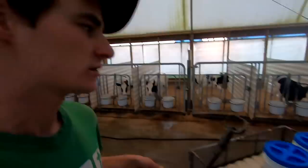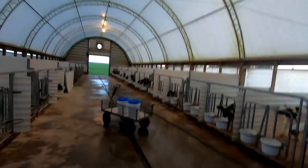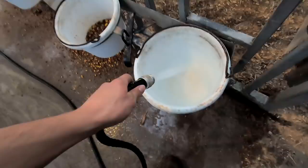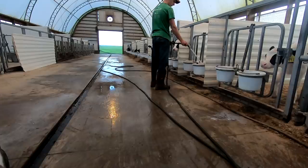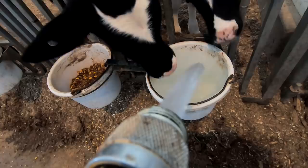At this age a calf doesn't have her rumen fully functioning like a grown cow would, so if you give them forage like hay or corn silage or whatever they're not going to digest it. They need to have that grain or milk. The last step is to give them all water — the young ones I just give a partial bucket, and I'll give a full bucket to these oldest calves. It's nice to hear them quiet — they're happy. Just go ahead and wash these buckets out.